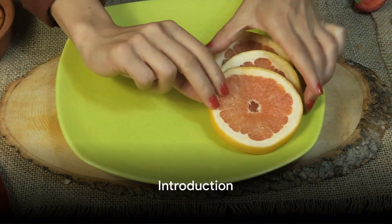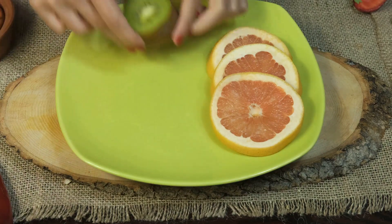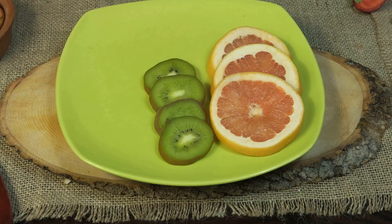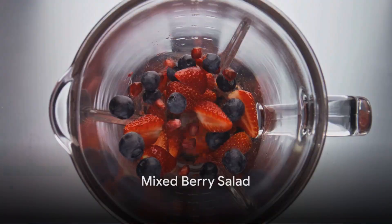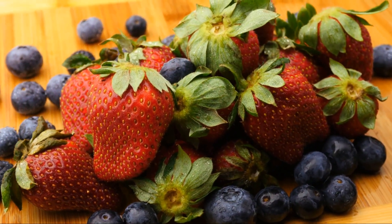Ever wondered if the food you eat could impact your skin, especially conditions like hyperpigmentation? It's time to explore a delightful recipe that not only tantalizes the taste buds but may also contribute to healthy skin. Introducing the mixed berry salad with citrus dressing — a medley of nutritious fruits, each with their unique benefits for skin health.